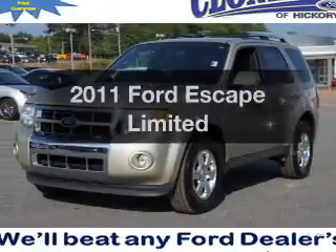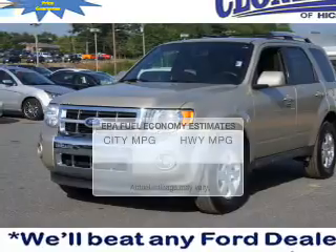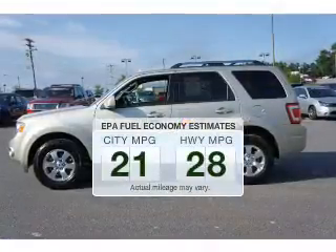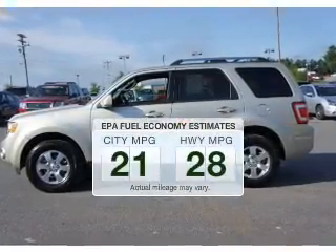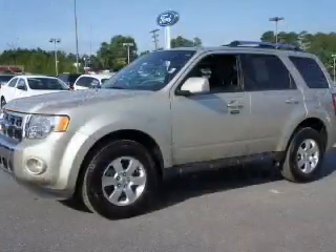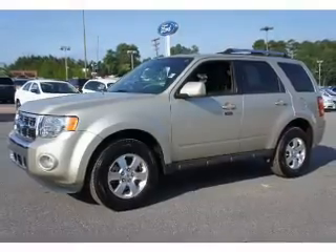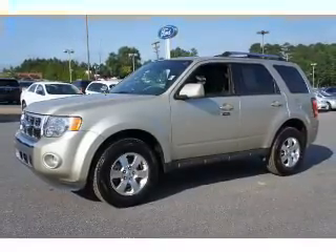Get noticed in this 2011 Ford Escape. This is the set of wheels you've been looking for. Low emissions and the good fuel economy offered in this vehicle are important to you and to the environment. The powertrain includes front wheel drive with a solid 6-cylinder engine driven by a 6-speed automatic transmission.